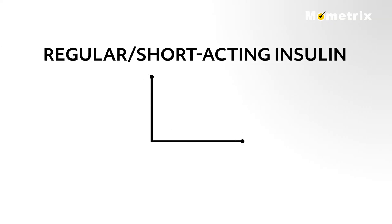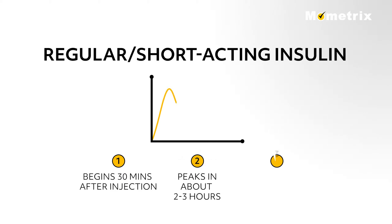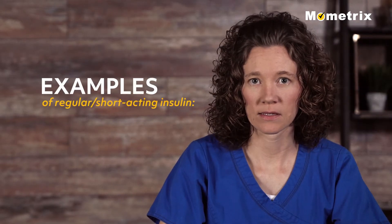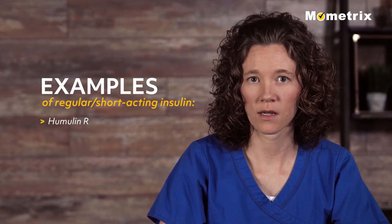Regular or short acting insulin usually reaches the bloodstream within 30 minutes after injection, peaks in about two to three hours, and is effective for about three to six hours. Examples of regular or short acting insulin include Humulin R and Novolin R.